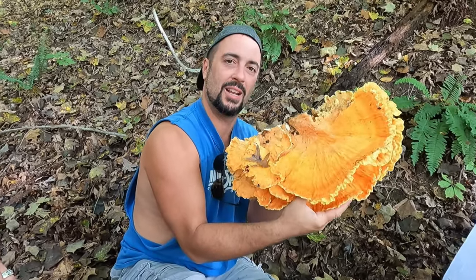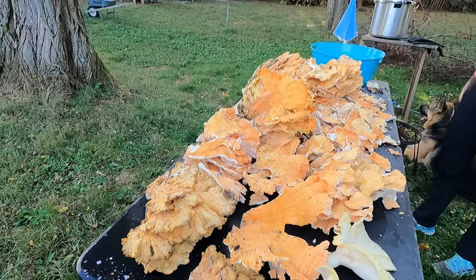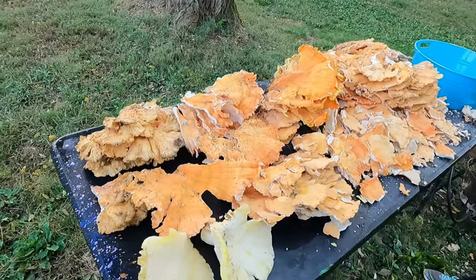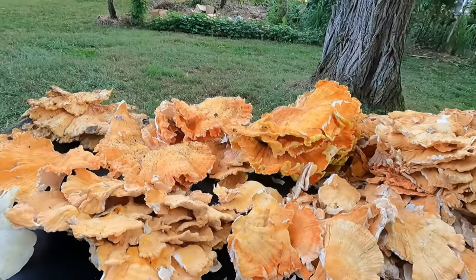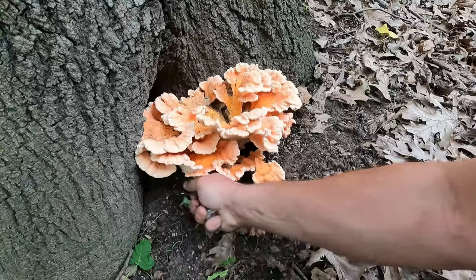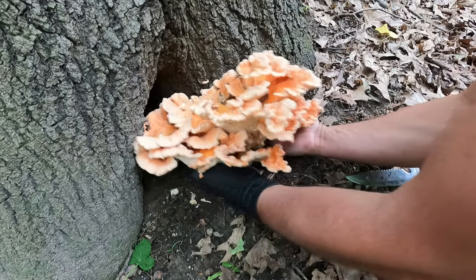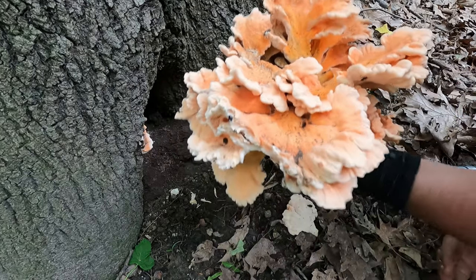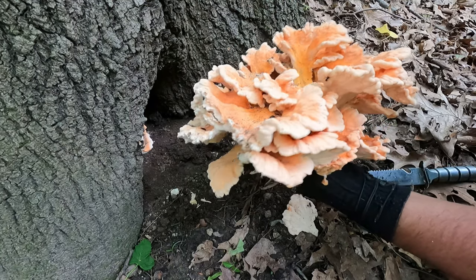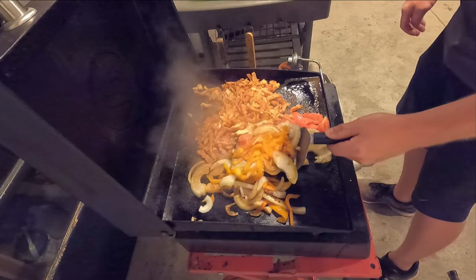I frequently harvest 30 pounds or more from a single trip to the woods in the fall. For cooking, it is best used as a meat substitute and can easily fulfill the role of chicken or pork in any recipe. In my experience, it is most important to keep it moist while cooking — if it becomes dry during the cooking process, the end result will be much less enjoyable. Chicken mushroom fajitas are my personal favorite way to cook this mushroom. I did a video about a year ago making chicken mushroom fajitas — if you'd like to see that, I'll put a link in the description.